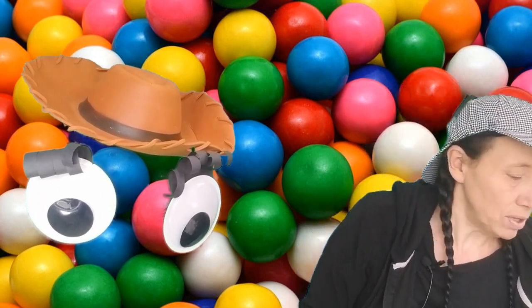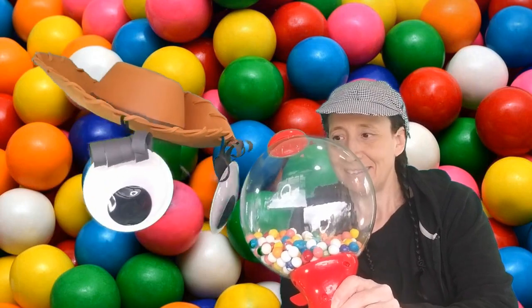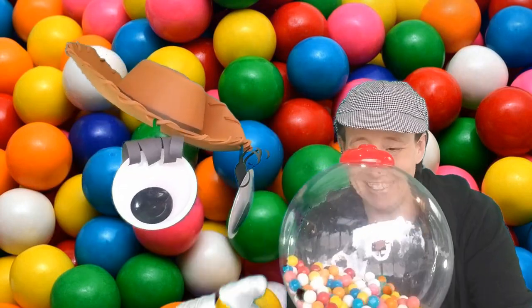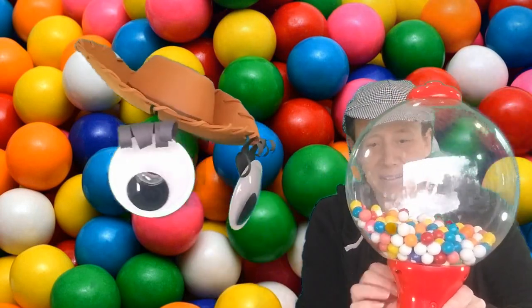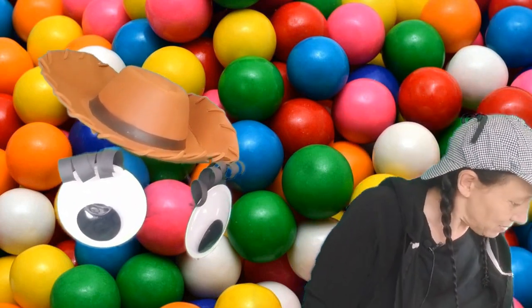So Extra Eyes, would you like some bubble gum? I sure would, Mrs. O. Well here you go Extra Eyes, it's all for you. Oh, we have to put money in. Oh no, we'll wait. I've never heard of such a thing. We'll wait for another time to have some bubble gum.